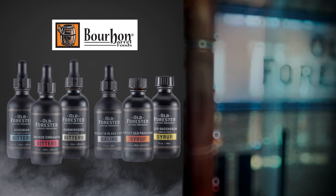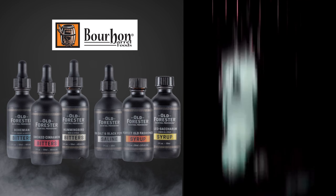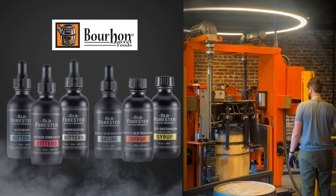We witnessed the incredible process of oak barrels being constructed and even charred right before our eyes. Old Forester is the only downtown distillery which houses an active cooperage charring barrels in the same facility where spirits are being aged.